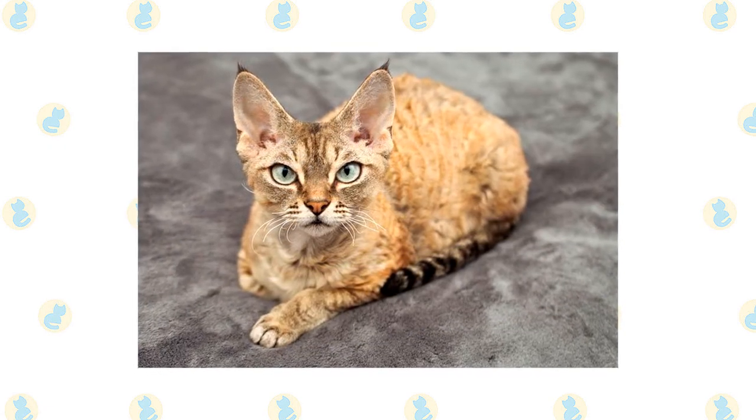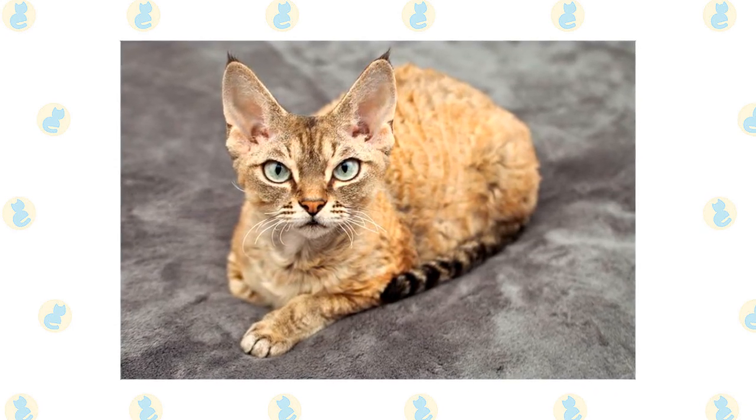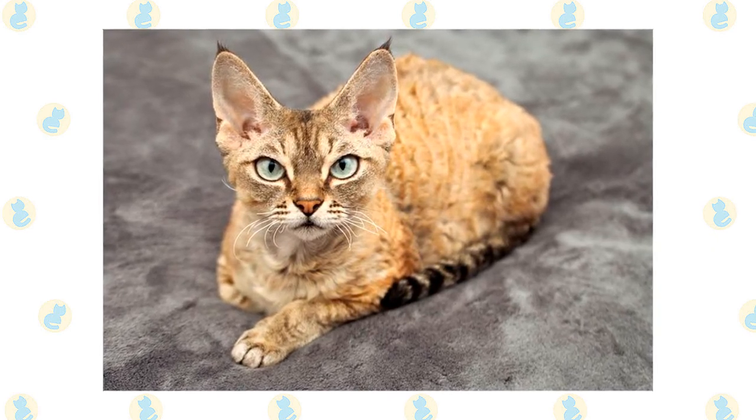Keep the litter box spotlessly clean, as cats are very particular about bathroom hygiene. It's a good idea to keep them as indoor-only cats to protect them from diseases spread by other cats, attacks by dogs or coyotes, and other dangers such as being hit by a car. Outdoor cats also run the risk of being stolen by someone who would like to have such a beautiful cat without paying for it.